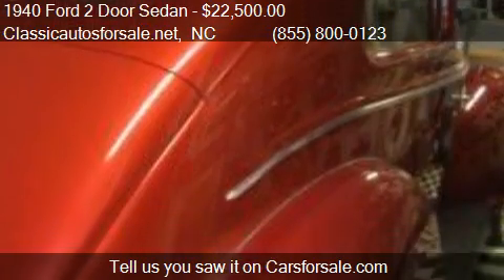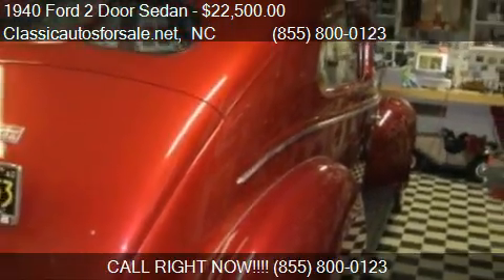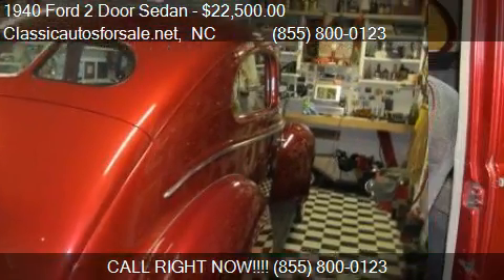Find us in North Carolina on our website, or check us out on carsforsale.com.